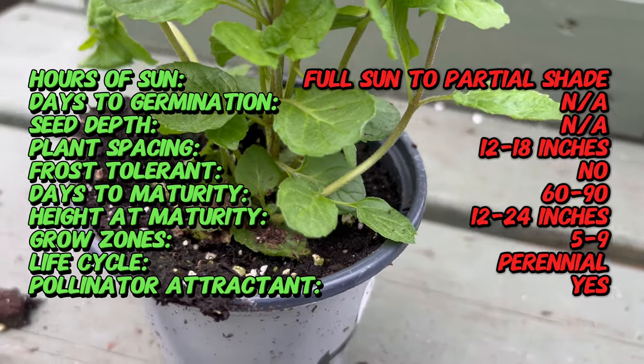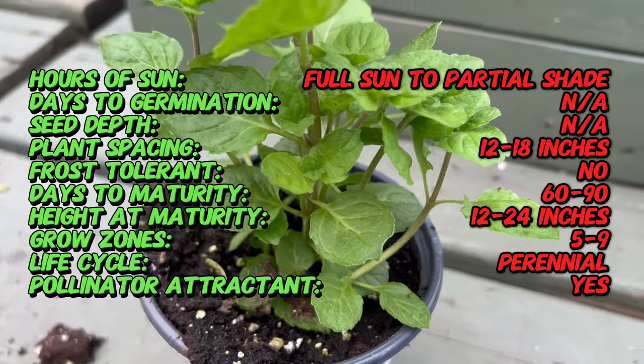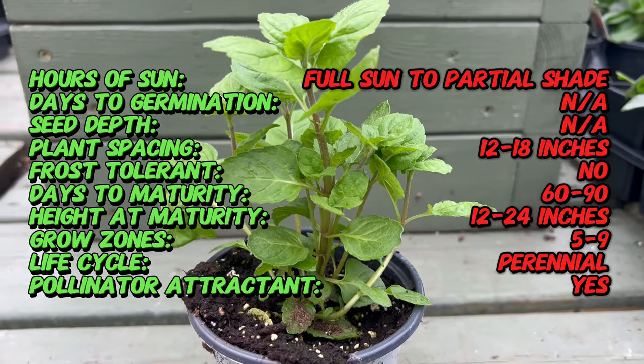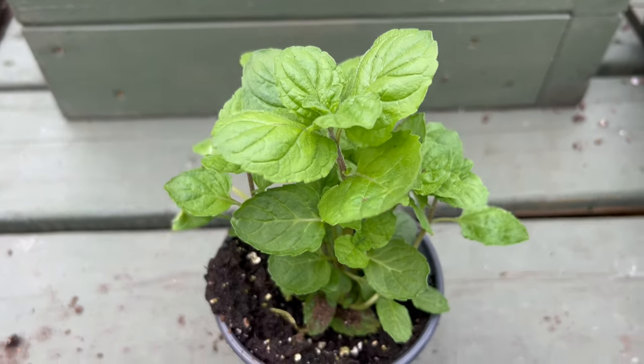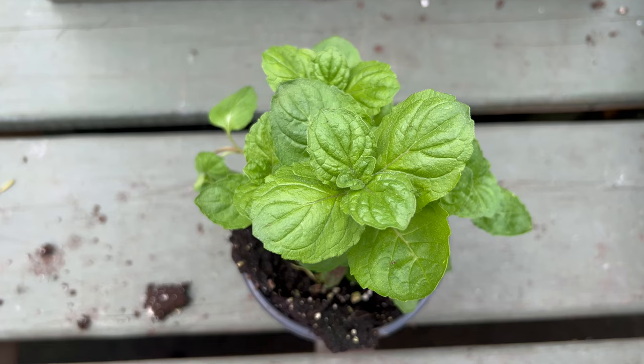Grapefruit Mint isn't just about the flavor. This vibrant plant boasts deep green, elliptic leaves with a slightly wrinkled texture. Unlike some mints that grow sprawling and unruly, Grapefruit Mint maintains a more upright, manageable form. During the summer months, it produces small, mild flowers that add a touch of visual interest without overpowering the foliage.